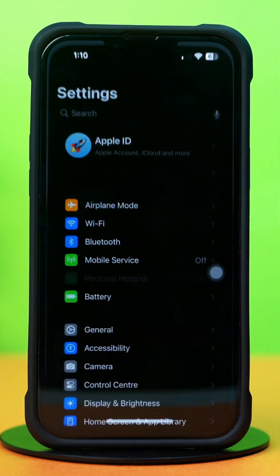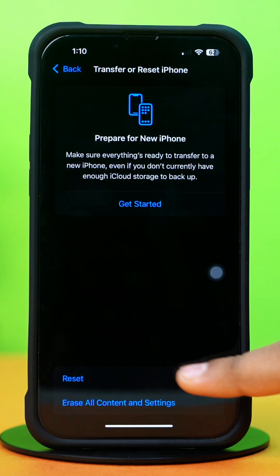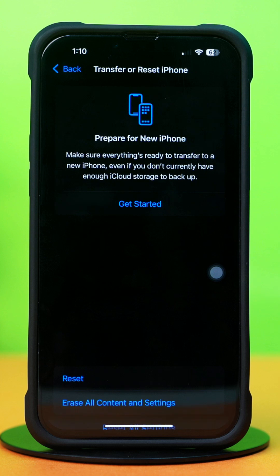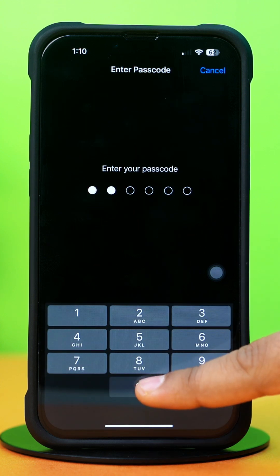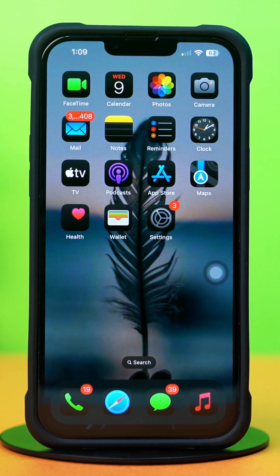Solution 3: Reset network settings. Open Settings, tap General, scroll down, then tap Transfer or Reset iPhone. After that, tap Reset, then tap Reset Network Settings. Enter the passcode of your iPhone if prompted, and tap Reset Network Settings again. After resetting, check whether your problem is solved.